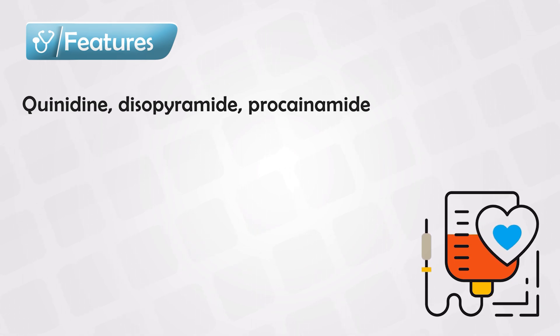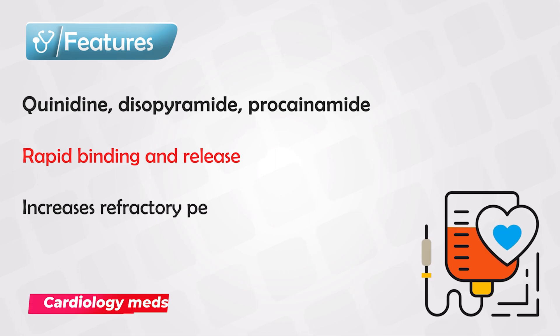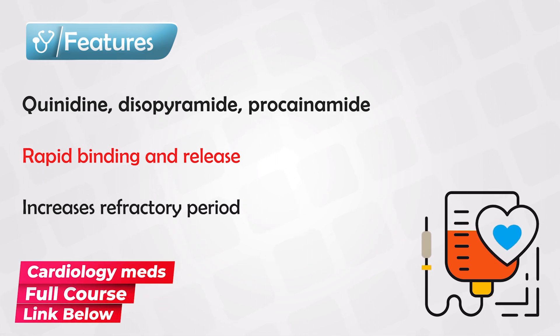This class blocks the sodium channel very quickly, but it also leaves the sodium channel very quickly. So they have the action of rapidly closing and opening the sodium channels. And this results in the increase of the refractory period, which is the period after which the cardiac muscles can be excited again.